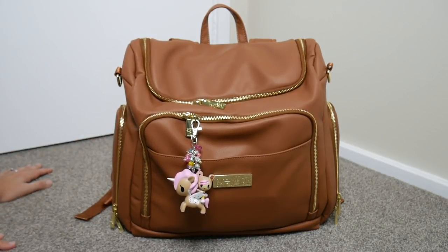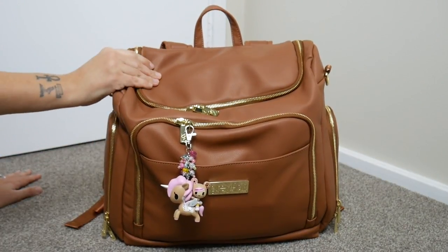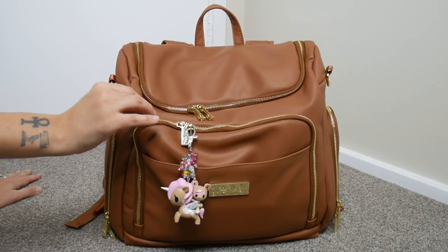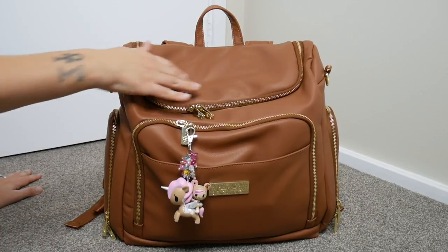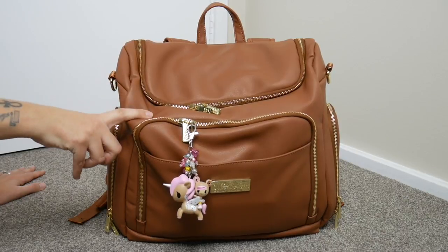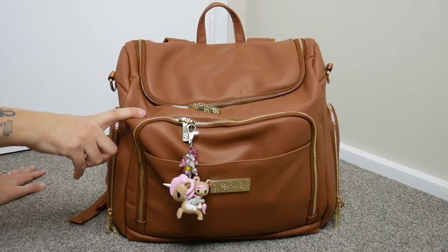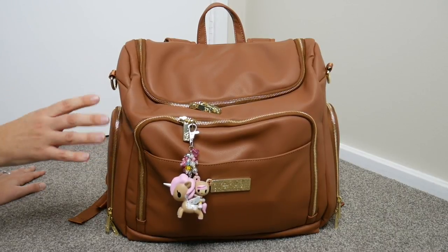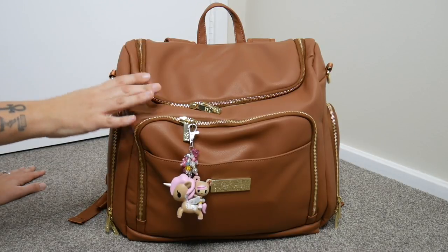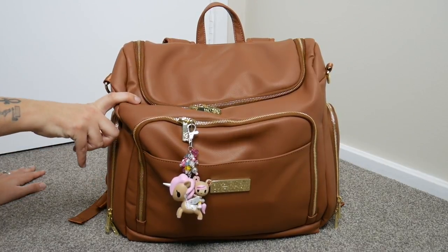As I mentioned, this is a vegan leather and it is the nicest vegan leather I've come across in a while — very similar to the Fawn Design, very supple. This is in the acorn color. They also have a pebble and a black. I have the pebble and the acorn in stock at the moment. I chose this one because I just love this brown — it's a very rich, lovely brown color.